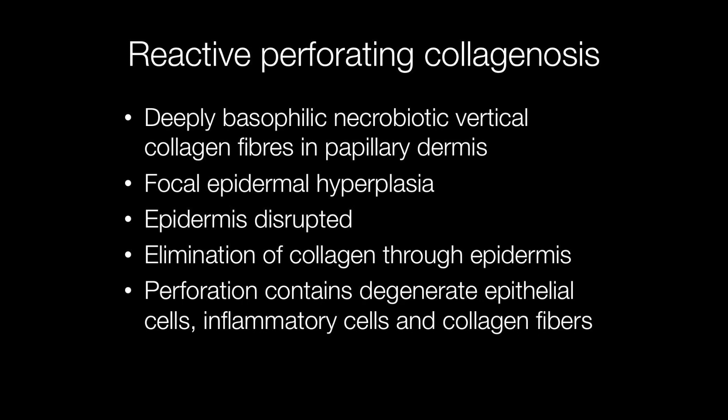The perforation contains degenerate epithelial cells, keratin, inflammatory cells and collagen fibres.